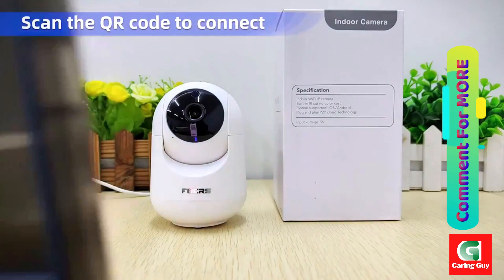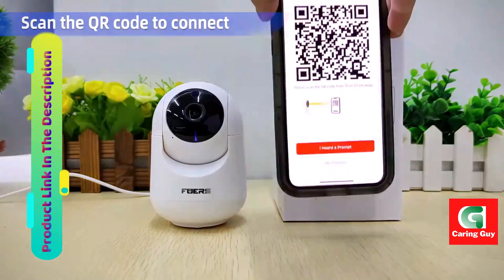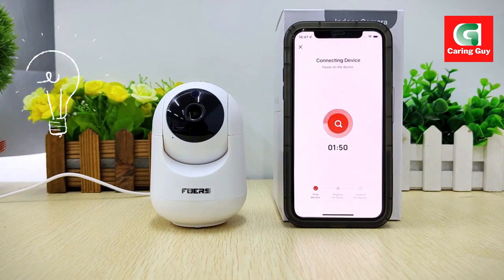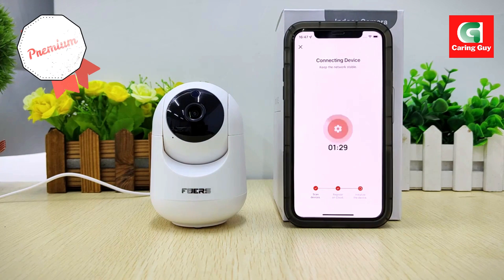Motion detection — keep your home safe and secure with the camera's AI functions that detect motion. Receive instant alerts and notifications on your smartphone whenever motion is detected, allowing you to take prompt action if necessary.